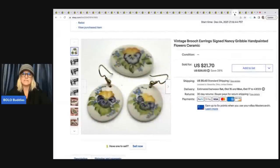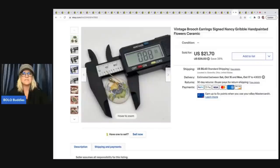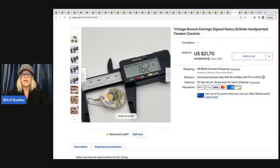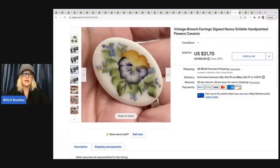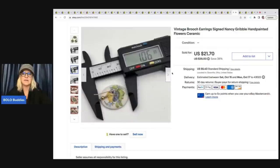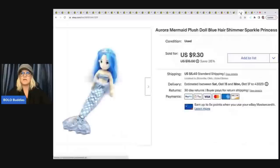This vintage brooch and earring set by Nancy Gribble — they're hand painted. I also talk about my caliper here, which I use to measure jewelry so buyers know the size. These are really inexpensive — you can get one on eBay for $15 or less with shipping. Highly recommend it if you're doing jewelry or smalls. I sold the brooch set for $18, got it at a garage sale for 50 cents. Next is an Aurora Mermaid Plush Doll, a Shimmer Sparkle Princess — got her at a garage sale for about 50 cents and sold her for $9, buyer paid shipping.